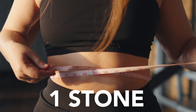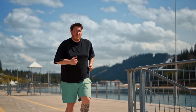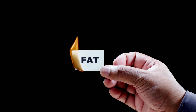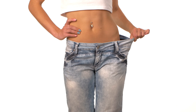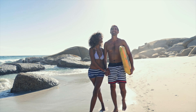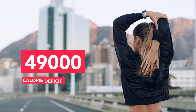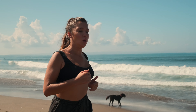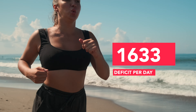Losing one stone in a month is a significant goal and it requires a combination of disciplined dieting, consistent exercise, and lifestyle adjustments. The key, as with any weight loss goal, is a calorie deficit — meaning you need to consume fewer calories than you burn. A pound of fat equals roughly 3,500 calories, so to lose 14 pounds you're looking at creating a total deficit of 49,000 calories over the month, which breaks down to around 1,633 calories per day.